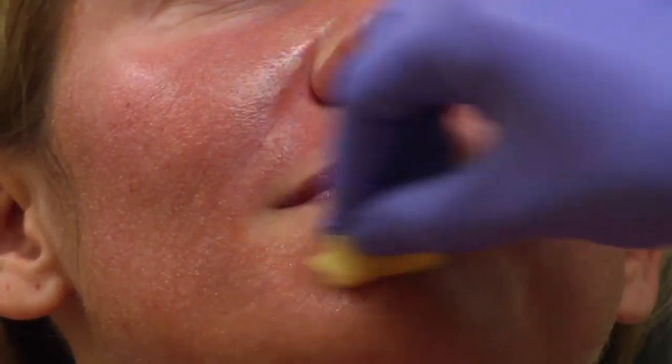Typically it comes in 20% or 30% salicylic acid. Most people will start with the 20%, and then if they do okay with 20%, they'll up it to 30%.